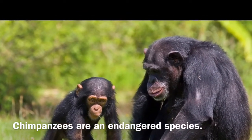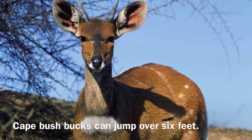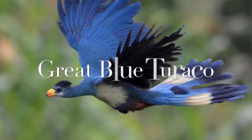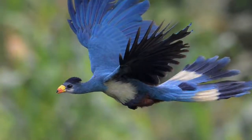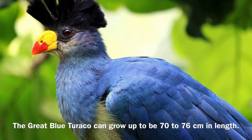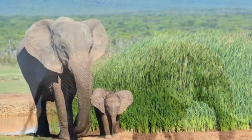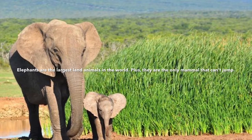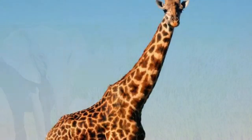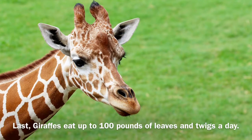Chimpanzees are an endangered species. The Cape Bush Buck can jump over 6 feet. The Great Blue Turaco can grow up to 70 to 76 centimeters in length. Elephants are the largest land animals in the world, and they are the only animal that can't jump. Giraffes eat up to 100 pounds of leaves and twigs a day.